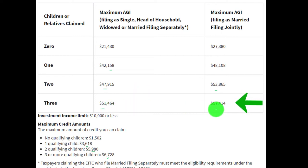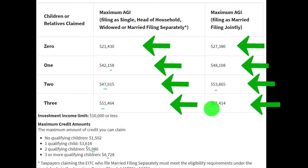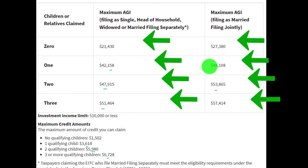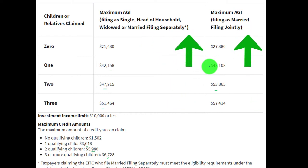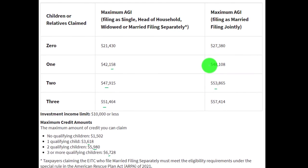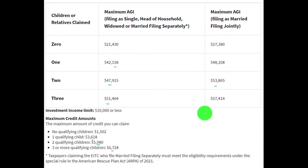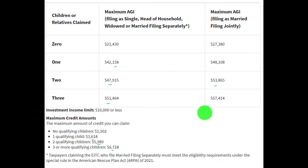If married filing jointly with three or more qualifying children, the threshold is $57,414. Note that for this credit, married filing jointly does not simply double the non-married income thresholds — the relationship between married and non-married AGI limits is worth examining. We'll get a better grasp by looking at the tables, running scenarios in tax software, and testing these limitations to get a better feel for them.